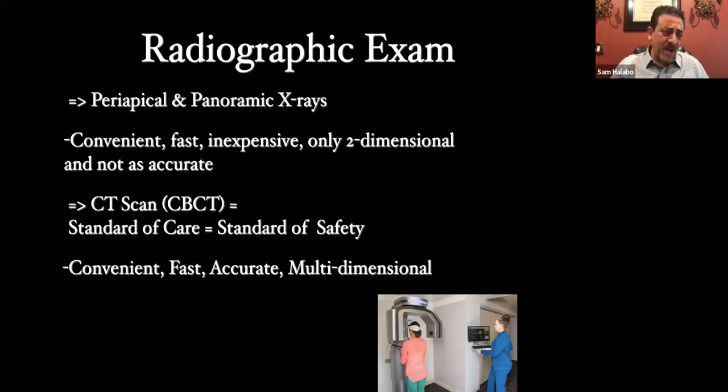CT or CBCT — I believe will become the standard. They are already the standard of care for implants, and I believe they will become the standard of safety. Looking at that lower-right photo, you can see what the dental assistant will be doing taking a scan. This is truly important nowadays. The last thing I'd want is my dental assistant going in and out of the mouth during COVID, taking 18 different x-rays for an FMX. Instead, we simply have the patient stand in the machine for less than a minute, and within a minute we have the entire scan on screen.